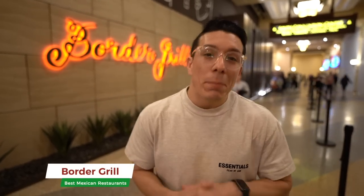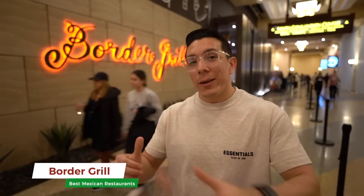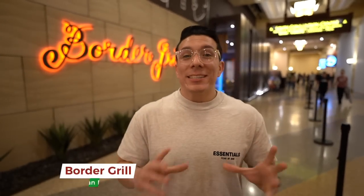Starting off, we're right here at the Mandalay Bay Hotel and Casino at Border Grill. Now, this place isn't the most authentic location in Las Vegas. Trust me, I'm already going to hear it in the comments — 'George, go to the east side, go to the taco truck.' Well, I was raised on the east side and I used to own a taco truck. So trust me, this place is the real deal. Let's go check it out.